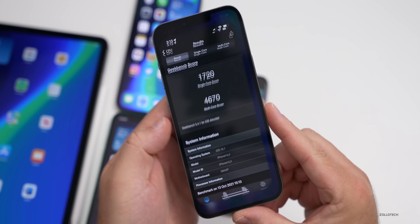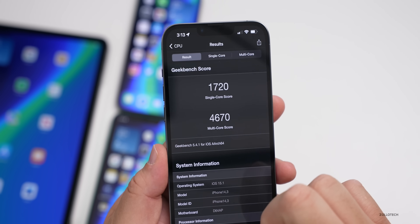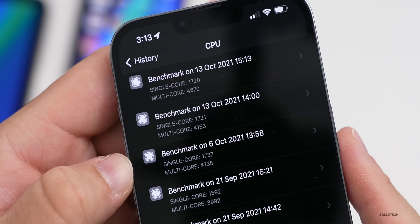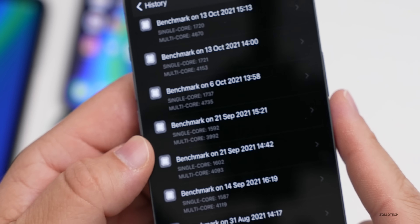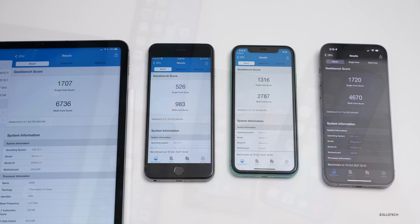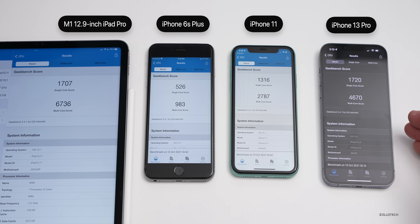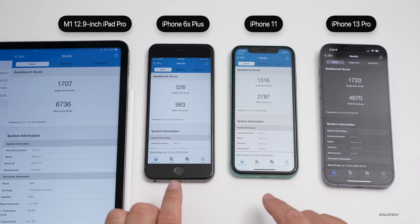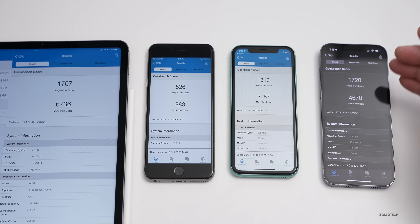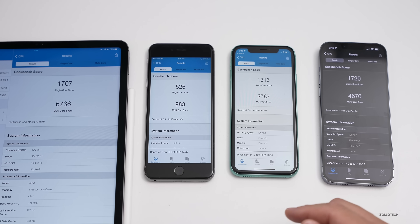Running Geekbench 5 on the iPhone 13 Pro Max, it scored 1720 for single-core and 4670 for multi-core. Running it twice showed slightly lower scores on both single and multi-core compared to before, though it does feel a bit faster subjectively. Looking across all devices — the iPad Pro 12.9 2021, iPhone 6s Plus, iPhone 11, and iPhone 13 Pro Max — the middle two older devices actually have better scores than in beta 3, while the iPad and 13 Pro Max have slightly lower scores.